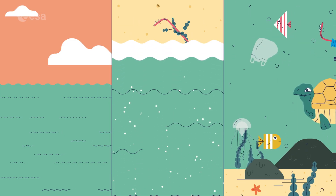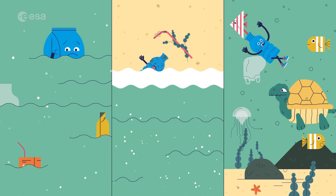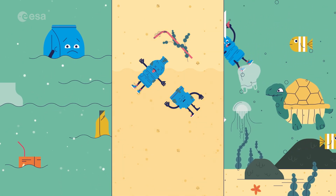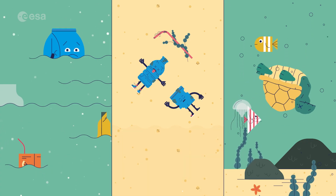Here we go! Bag, Bottle and Straw could end up in the middle of the ocean or be washed up onto another beach where they would stay for hundreds of years. Or a sea animal could eat them, become sick or even die.